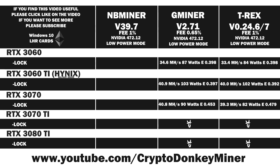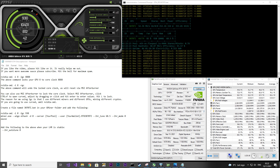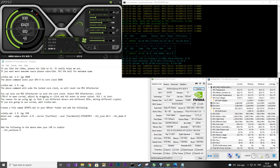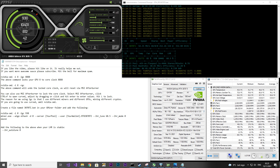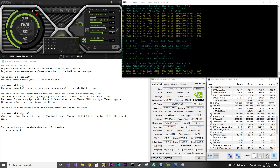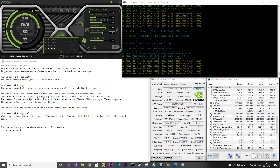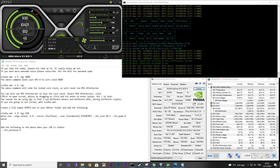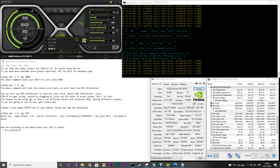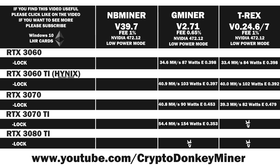Now let's move on to the RTX 3070 Ti in Gminer. I locked the core clock to 930 and set the memory to 1150. The average power consumption is around 140 watts while the current is jumping almost 100 watts. I wonder how the power supply actually feels about the GPUs jumping like this — it's quite a lot. Looking at the hash rate, it looks like it's around 54 MH/s. Average result: 54.4 MH/s at 154 watts, giving an efficiency of 0.353.